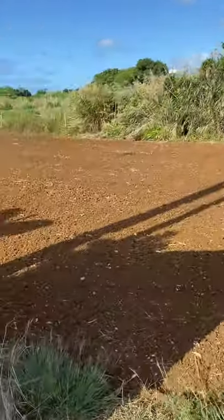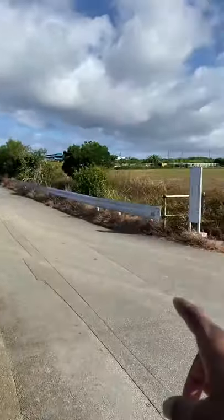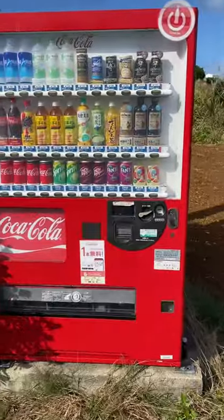Look right behind it — it looks like you have some land to grow some crops, and another patch of land. Literally, it's right here on the edge of the street. You will find these vending machines all over the place.